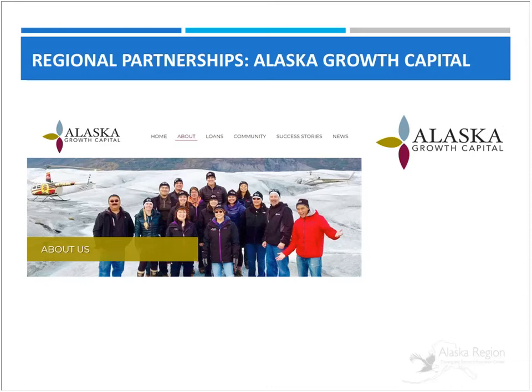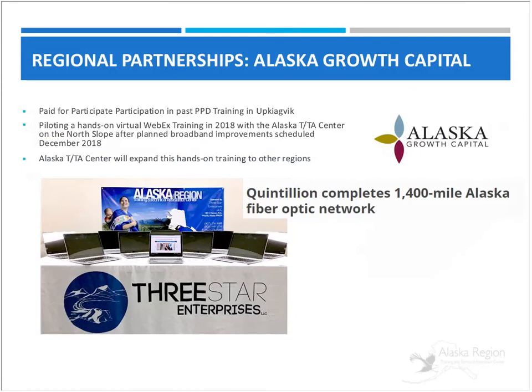As an example of what we're trying to do with our regional partnerships, and because of the recent advances in broadband, we're in the process of developing a hands-on virtual training lab where participants will be able to access terminals in our office and try out different applications like grants.gov, where we can watch over the shoulder virtually. That does require better broadband, and because of the advances on the North Slope with internet connectivity, we're going to be doing some pilot tests with the North Slope villages on this hands-on lab, then expanding it to other regions in the state.